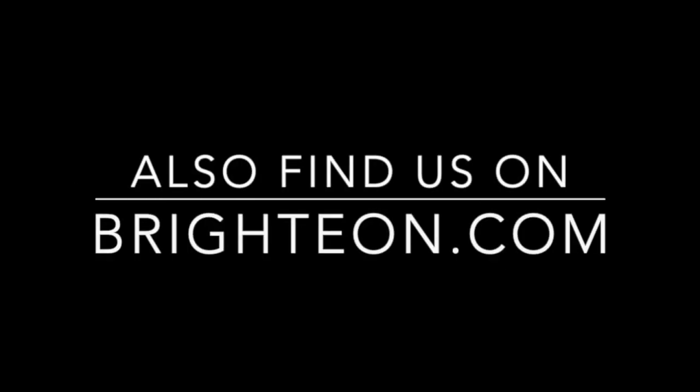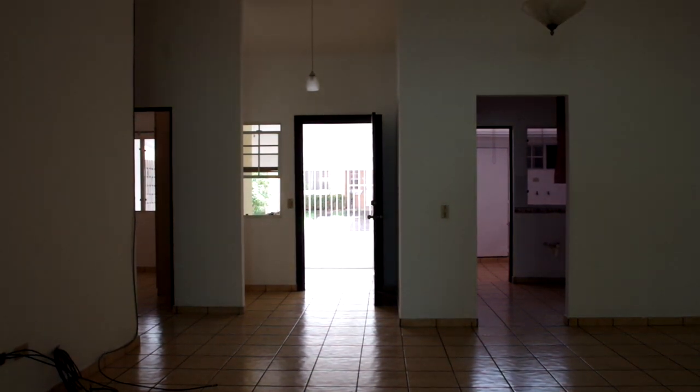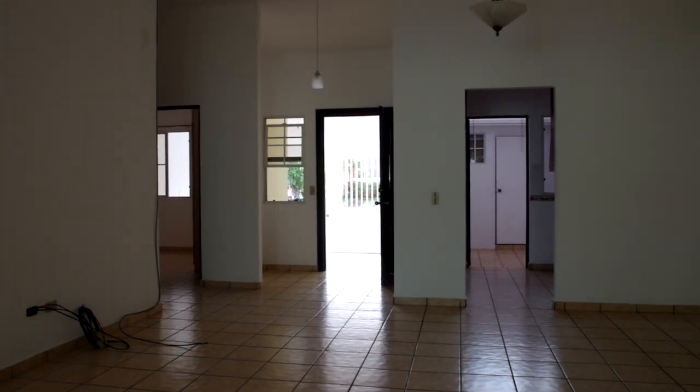Just want to let you know that we're also on Brighteon.com — you can find our channel there. Today is appliance day and furniture day and everything day, except the moving-in part. That's coming.